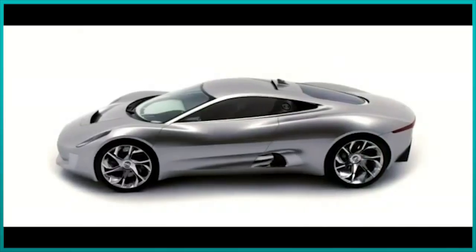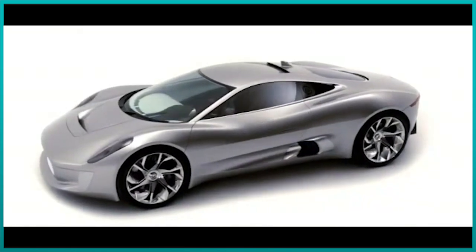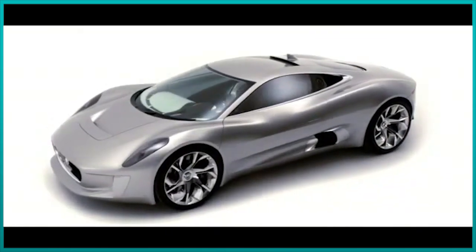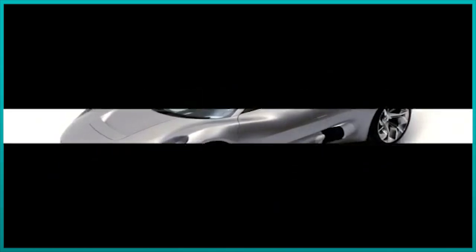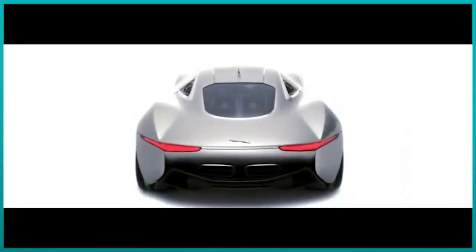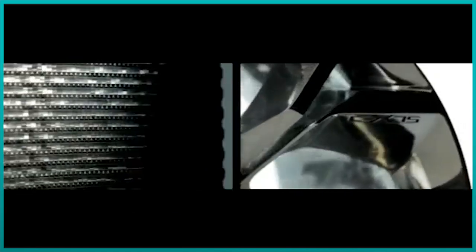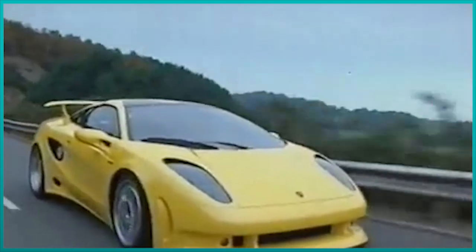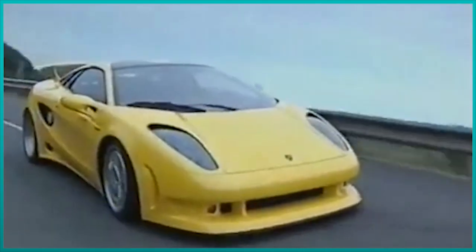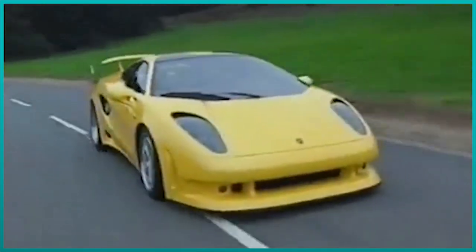And this is quite devastating, since sometimes these cars are just amazing and in some cases could have saved companies, changing their history. To be clear, I'm not talking here about concept show cars, but about cars that from the beginning were developed with the idea that one day would go into production. Welcome back to another video about amazing cancelled cars.